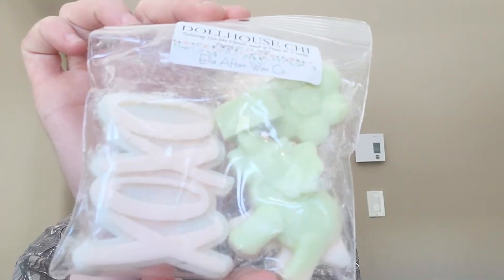Starting off, we have a tart bag of Dollhouse Chi, which is relaxing spa life florals with a touch of fruit and vanilla. The tarts regular price is $6.75 Canadian and they were on sale for $2.70. This is really nice — just like she said, very spa-like. It's very clean, very spa, not like laundry clean but just very clean.